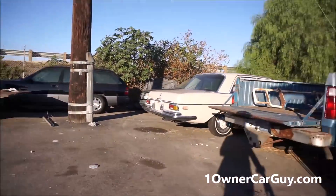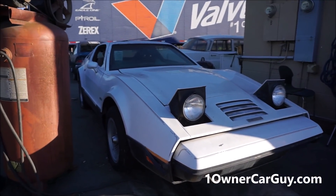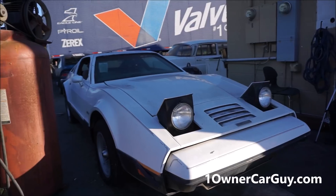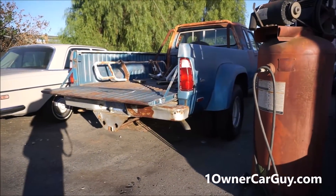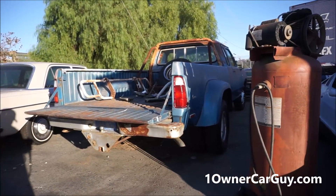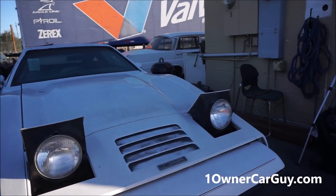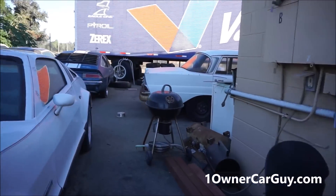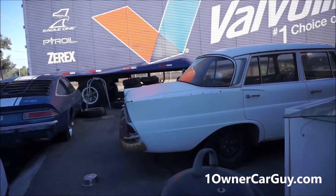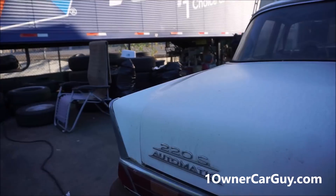The Bricklin — let me know, I'll make you a deal. I'm not gonna get into this one. I'd keep that Dodge truck and that Bricklin forever — I like them.